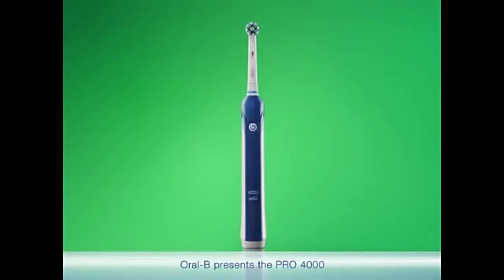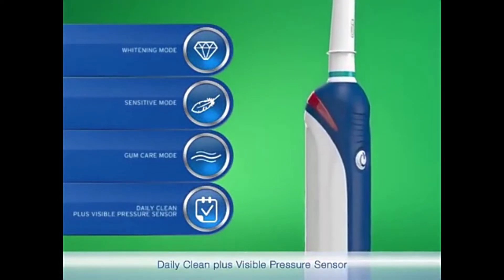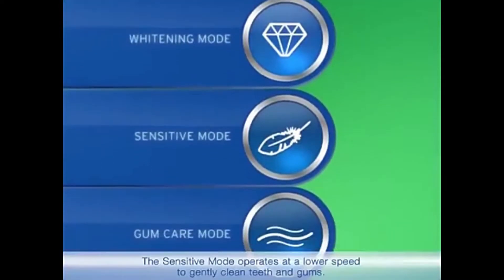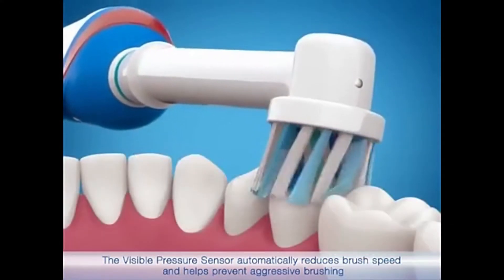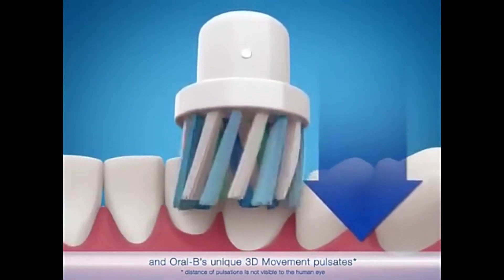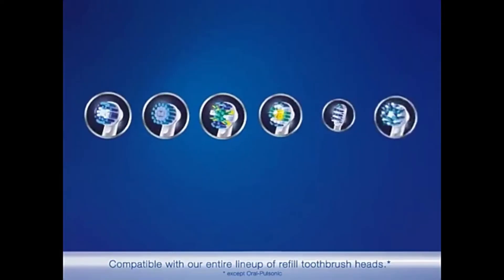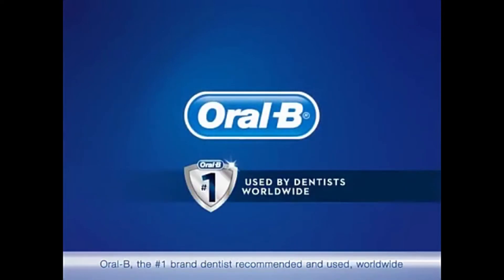The Pro 4000 has four features for enhanced results: daily clean plus visible pressure sensor, gum care mode, sensitive mode, and whitening mode. The whitening mode gently polishes to remove surface stains. The sensitive mode operates at a lower speed to gently clean teeth and gums. The visible pressure sensor automatically reduces brush speed to help prevent aggressive brushing. Oral-B's unique 3D movement pulsates, oscillates, and rotates for comprehensive tooth-by-tooth cleaning. The Pro 4000 removes up to 100% more plaque and is compatible with their entire lineup of refill toothbrush heads. Oral-B is the number one brand dentists recommend and use worldwide.